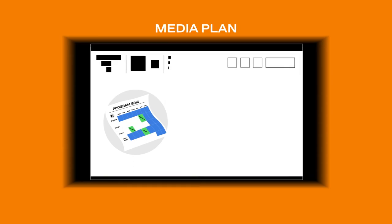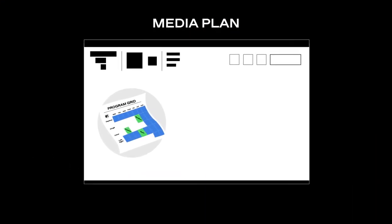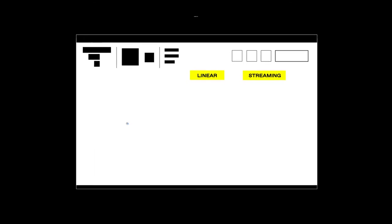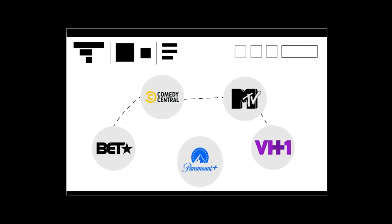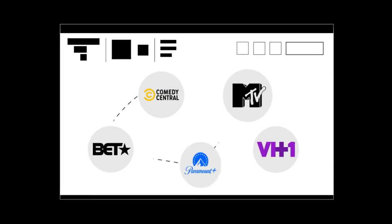In general, similar inventory allows you to diversify your media plan with confidence and discover promising new opportunities across linear and streaming TV. This new technology even extends across platforms, allowing you to find streaming inventory that's similar to the linear inventory that you already know is working for you.